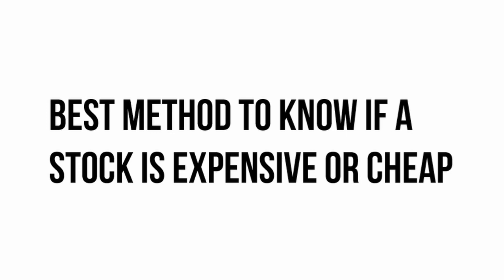Imagine walking into a store, looking at a product, and trying to decide whether the price tag matches the product's worth. In the world of stocks, we do something similar. We try to figure out if a company's stock is a good deal, a bit overpriced, or potentially a hidden gem. This process of determining the value of a stock is what we call stock valuation.